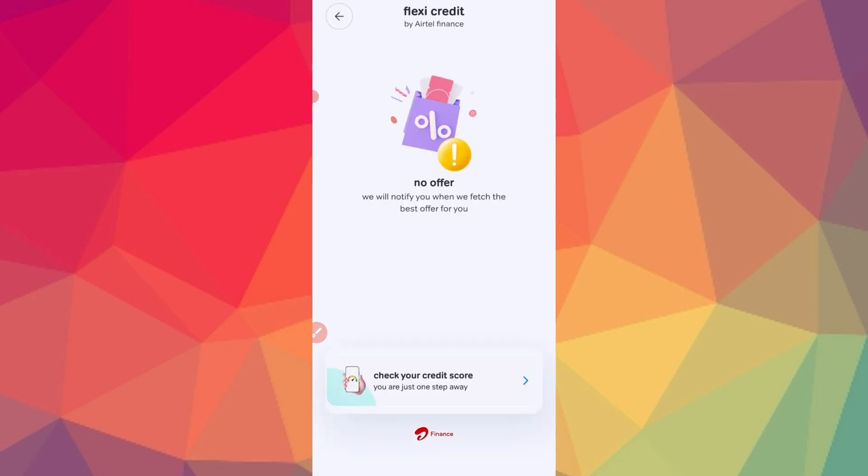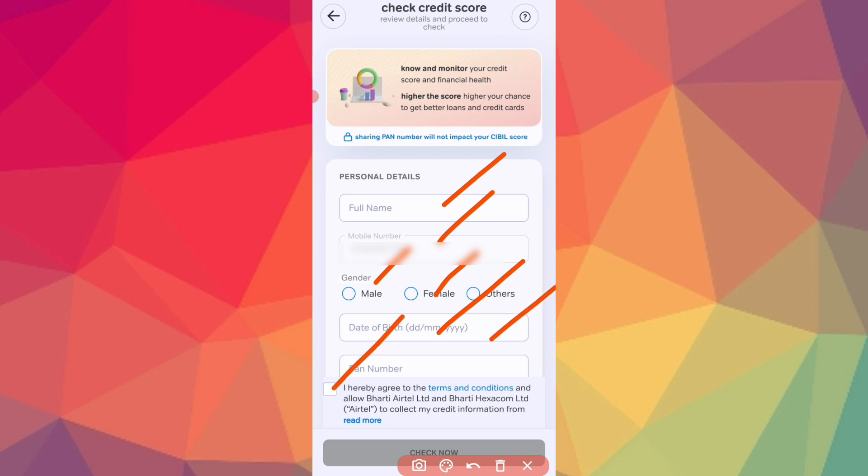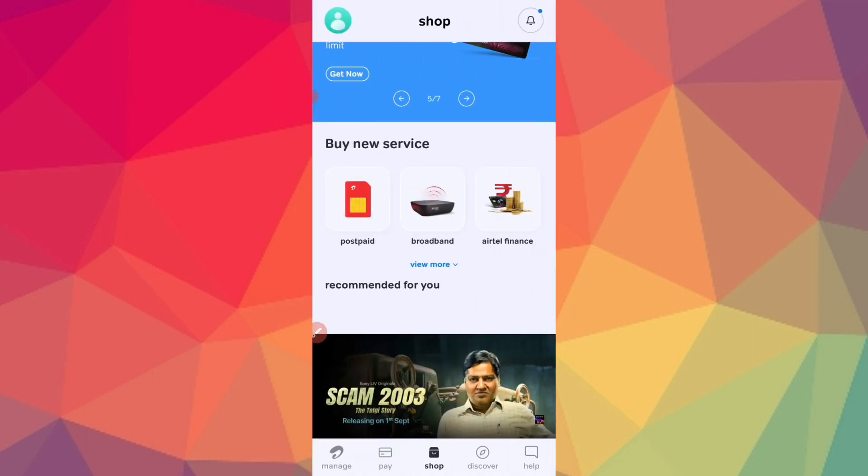We are able to get an offer of 1,000,000. I will be able to get a loan right now. You can see your credit score, and based on it, you will see loan offers you can apply for.